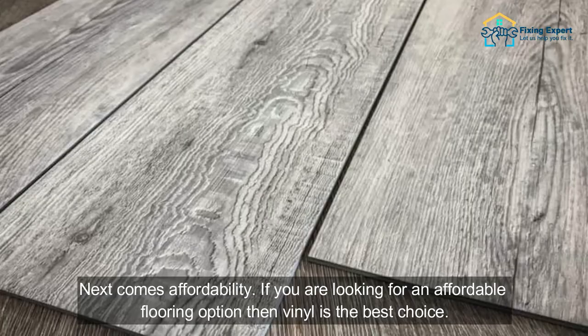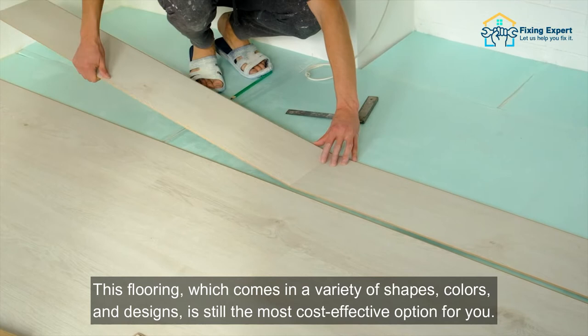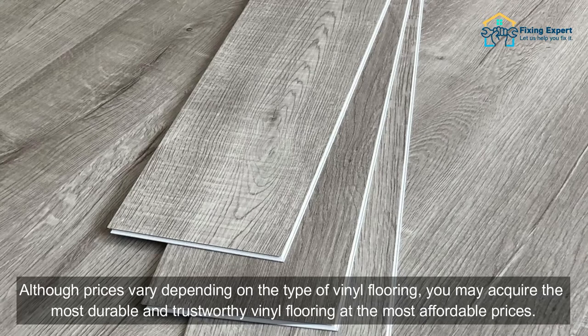5. Affordable. Next comes affordability. If you are looking for an affordable flooring option, then vinyl is the best choice. This flooring, which comes in a variety of shapes, colors, and designs, is still the most cost-effective option for you. Although prices vary depending on the type of vinyl flooring, you may acquire the most durable and trustworthy vinyl flooring at the most affordable prices.